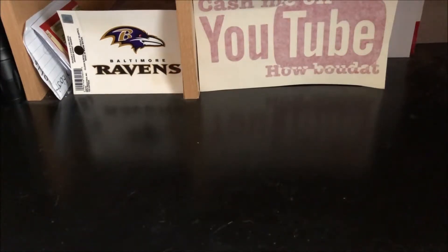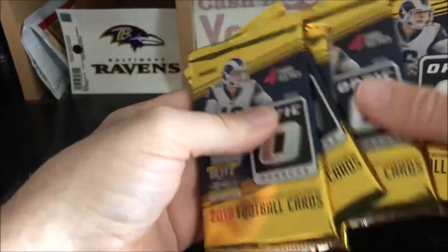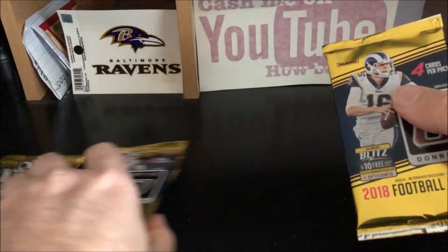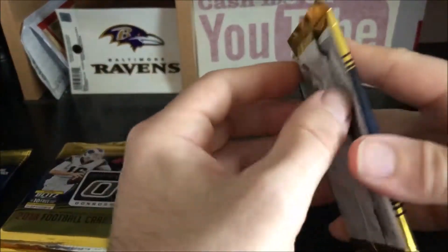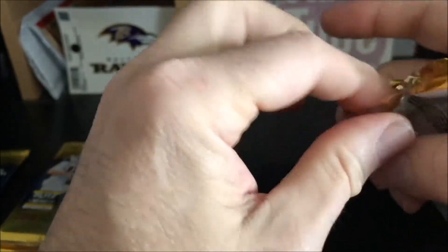I already had the plastic off to make it a little quicker, but six packs and that feels like our thick one, so that's probably our memorabilia card. Let's get right into it and see what we get here.